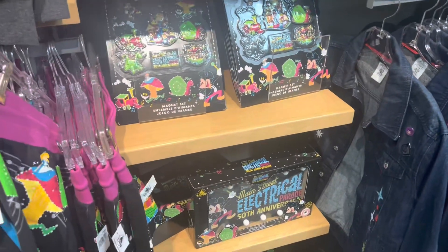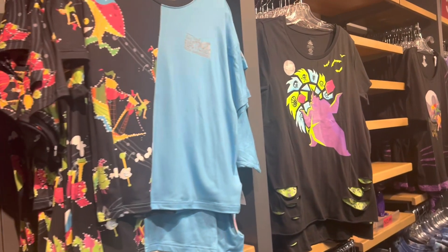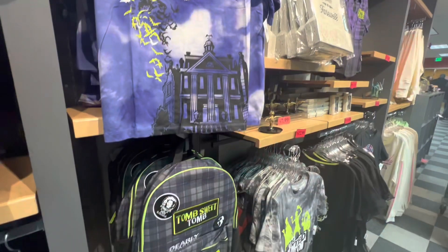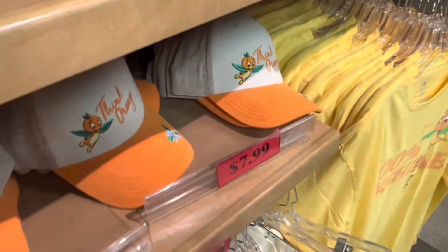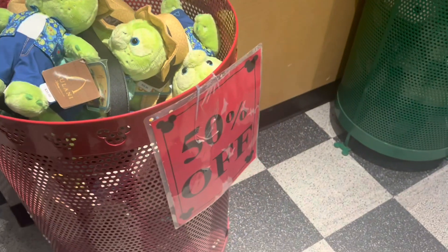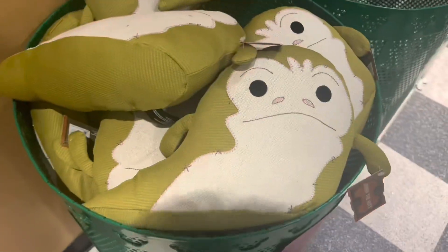Main Street Electrical Parade 50th Anniversary items — whenever anything gets old it shows up at Company D. I love these. And there's bins of stuffed animals; some of them are $7.99.